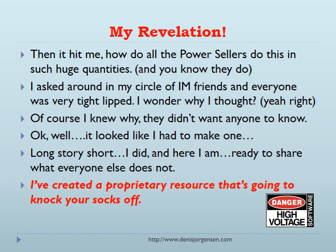Then it hit me — how do all the power sellers do this in such huge quantities? I asked around my circle of friends and everyone was very tight-lipped. I wondered why. Of course I knew why — they didn't want anyone to know. Okay, it looked like I had to make one myself. Long story short, I did, and here I am ready to share what everyone else does not.